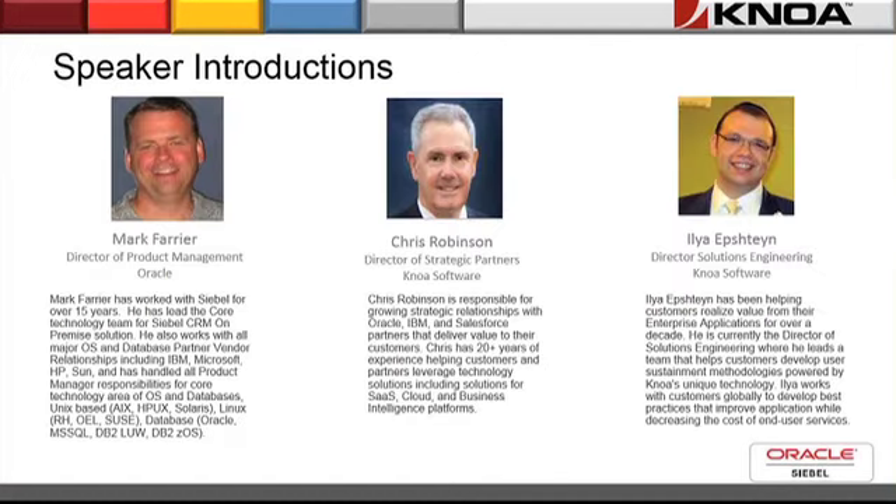I'm very pleased to introduce our two presenters today, starting off with Mark Farrier. Mark is the Director of Product Management at Oracle, has worked with the Siebel product for well over 15 years, and leads the core technology team for Siebel CRM on-premise solutions. He'll be followed by Ilya Epstein, who has been helping customers realize value from their enterprise applications for well over a decade, leveraging patented technology to improve user adoption and gain insights to achieve new value from their Siebel investment.